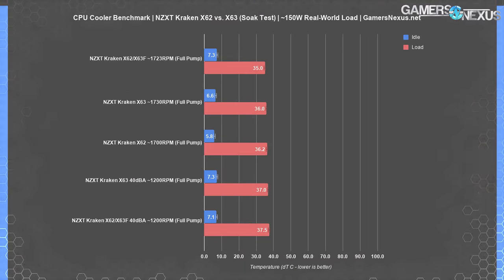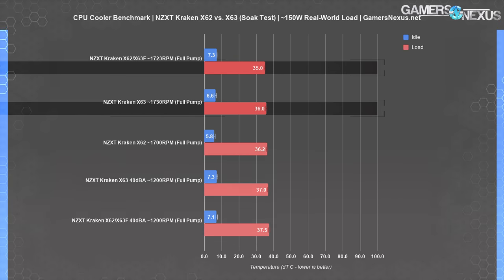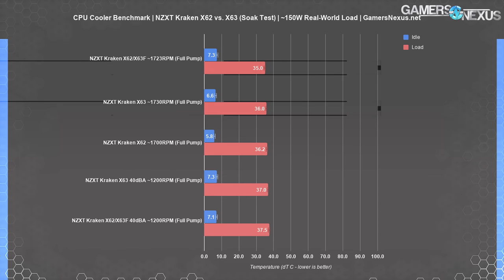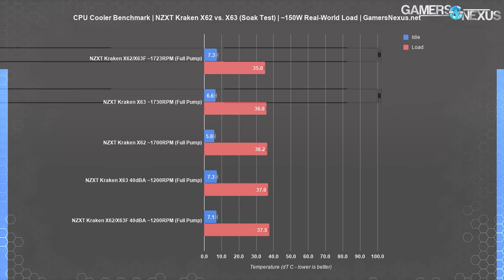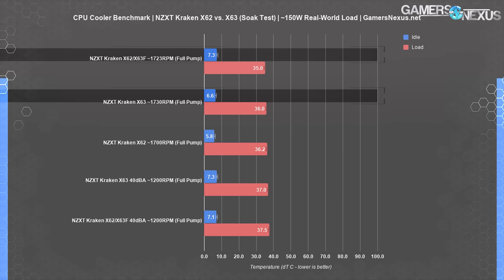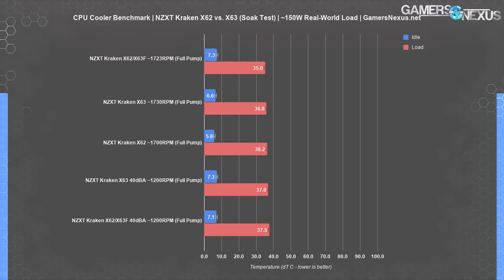Here's our Kraken-only chart. For the soak temperature — our weighted measurement analyzing time-to-soak rapid temperature spikes — the Kraken X62 with X63 fans and the Kraken X63 stock cooler performed equivalently. There is a 0.9 degree gap between them, within our test variance and error. The measurements were 35 degrees and 35.97 degrees Celsius delta T over ambient, with idle at 7.3 and 6.6 degrees over ambient.